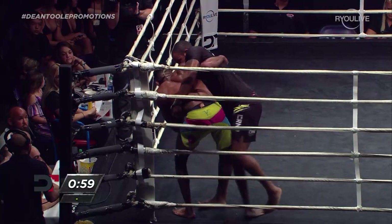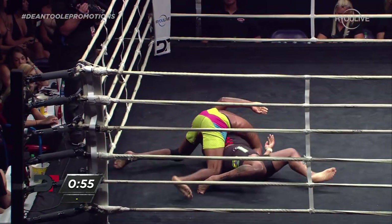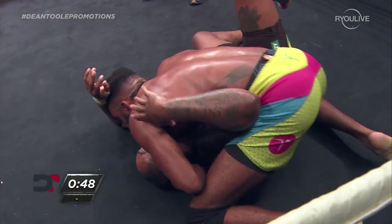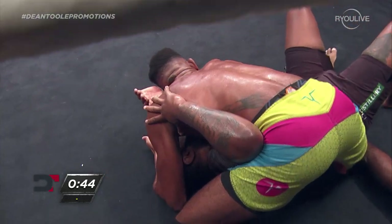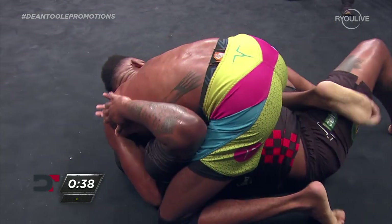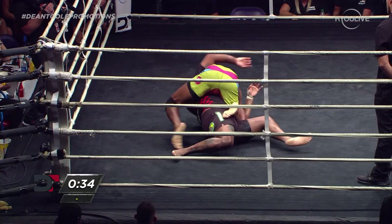Final minute left for these athletes to work. Rowe able to get a takedown, lands inside — first time we've seen Rowe really in control in top position. That was more of a failed throw, but Rowe did a good job of taking advantage of it. His length — the fact that he is so long — he was able to sprawl out and not allow Biggie to roll him. Biggie looked like he wanted to roll him, but Rowe, as long as he was, was able to sprawl his legs out and maintain position.